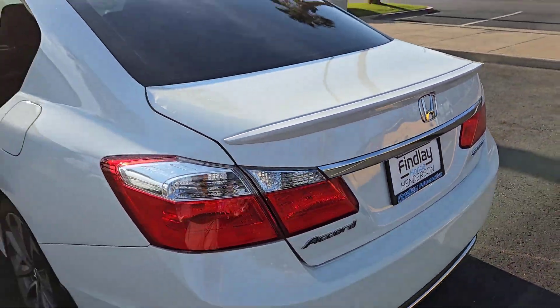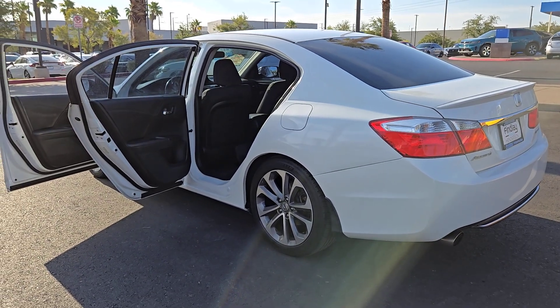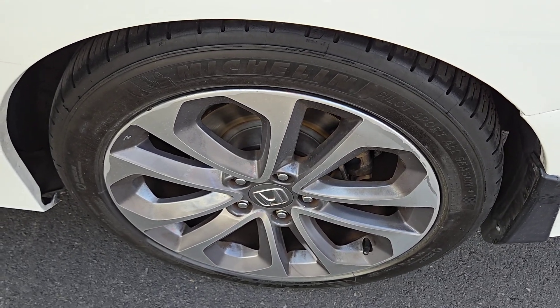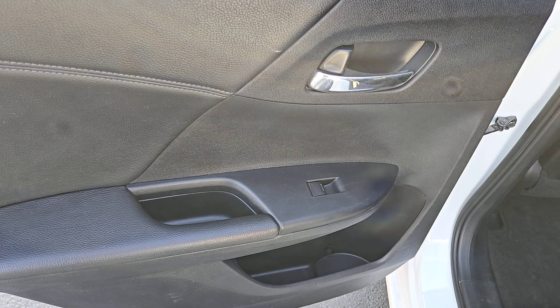These are just some of the great options this vehicle comes with: backup camera, dual zone AC, alarm, leather steering wheel, driver adjustable lumbar, tire pressure monitoring system, floor mats, side airbag, driver illuminated vanity mirror, and engine immobilizer.